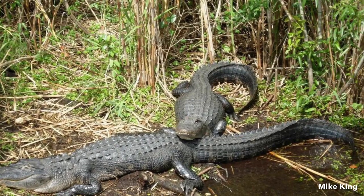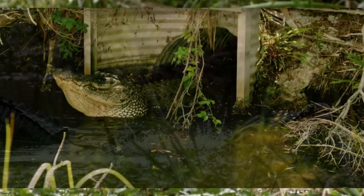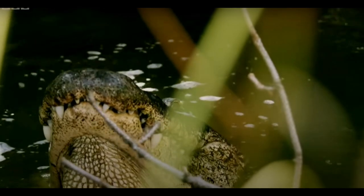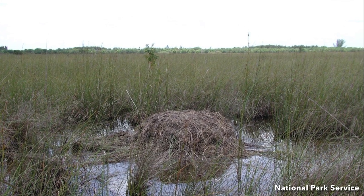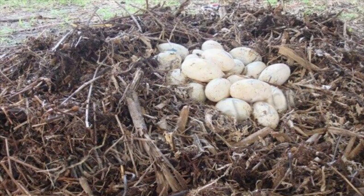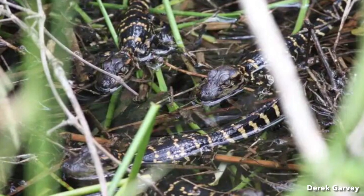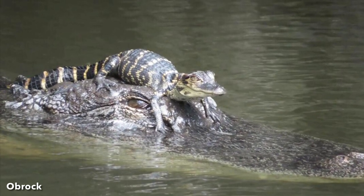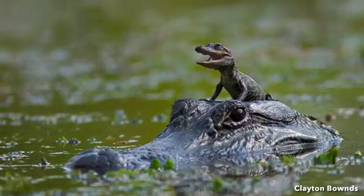Courtship starts in April with mating usually occurring in early May. Males make a bellowing roar to attract females and to ward off other males. After mating has taken place, the female builds a nest of vegetation. The nest can measure seven to ten feet in diameter and two to three feet in height. Eggs are laid in late June or early July. After a period of approximately 65 days, the eggs hatch. Interestingly, the sex of the young is determined by the temperature of the eggs in the nest. Female alligators protect nests during incubation, assist with emergence of young from nest sites, and remain with the young for up to a year or more to protect them from predation.